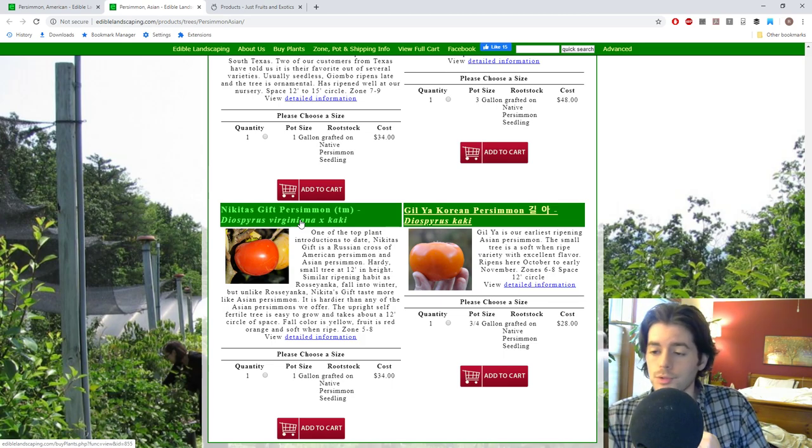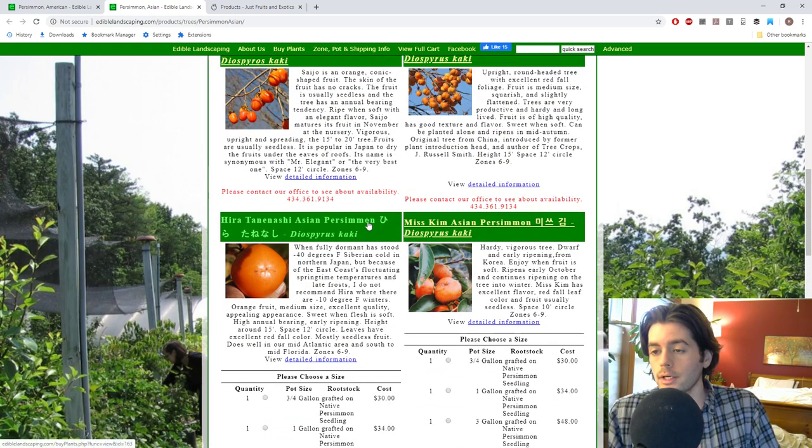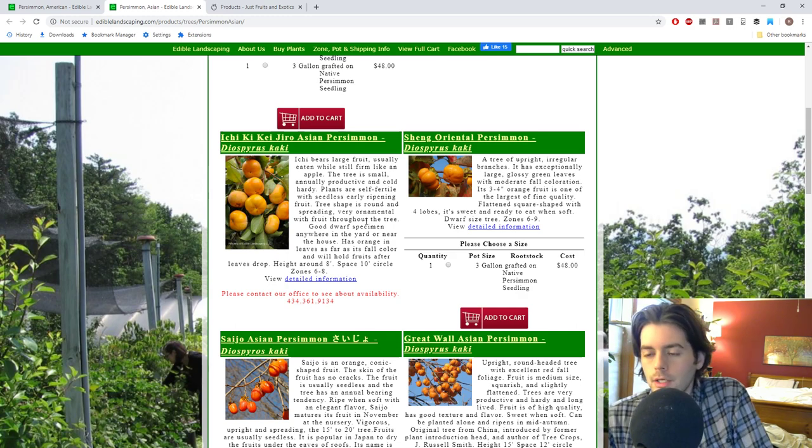I personally think you should have one of each — try an American and try an Asian, see which one you like better. I'd also recommend getting one that's astringent and one that's not astringent. All American persimmons are astringent, but only a handful of Asian persimmons are non-astringent. For a hardy non-astringent Asian you can eat like a Fuyu — crisp like an apple — I'd recommend a Jiro variety. We have Ichi Kei Jiro here; it's very productive, quite hardy to zone 6, and has that perfect Fuyu quality.